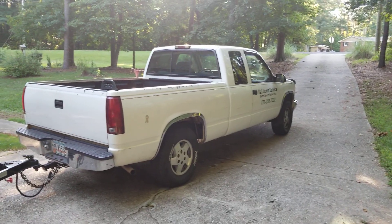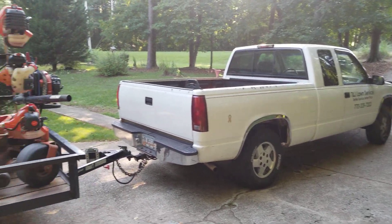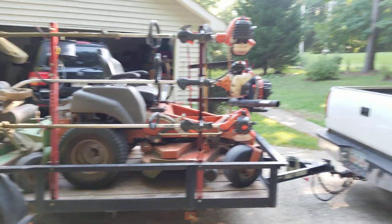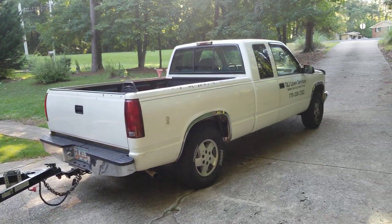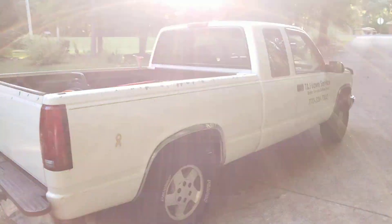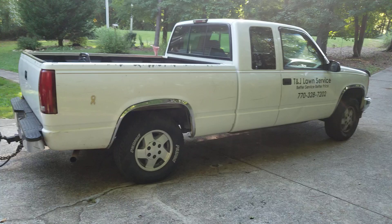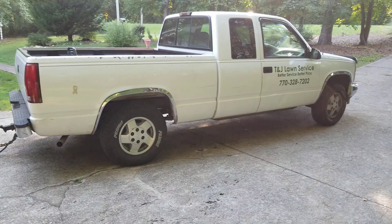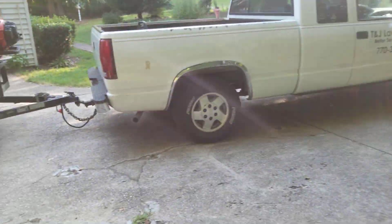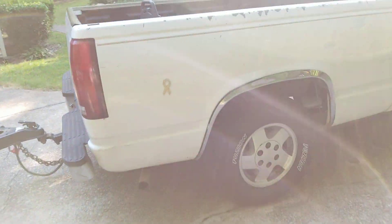What's going on, this is TR with TMJ Lawn Service and this is my 2019 setup. First off, it's a '95 Silverado 1500 — great truck, got a great deal for it.